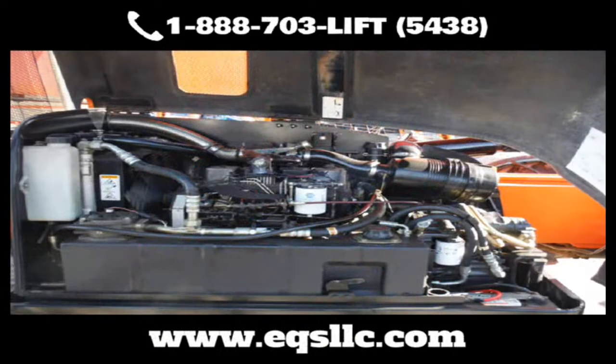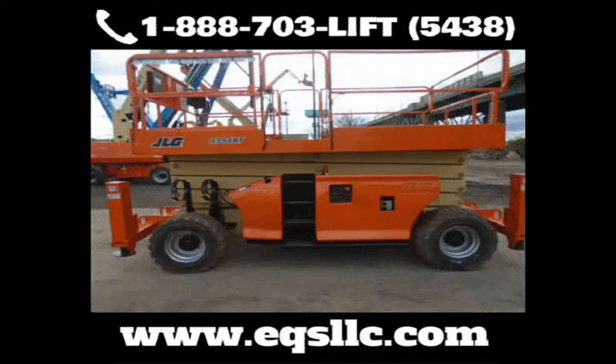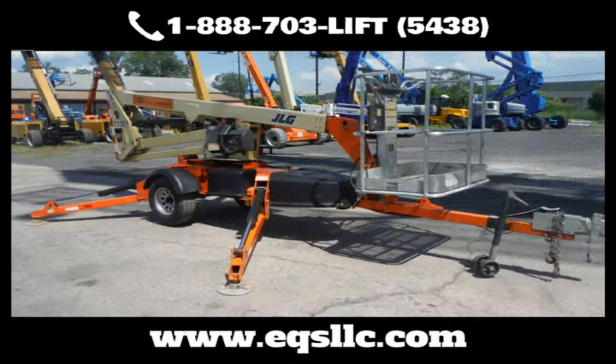EQS has more than three dozen highly trained technicians, with the space and time to get the job done right. At EQS, we pump new life into beat-up or aging equipment, so you can keep it running longer and protect your bottom line.